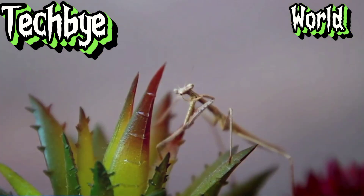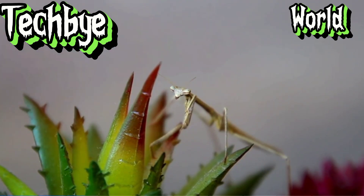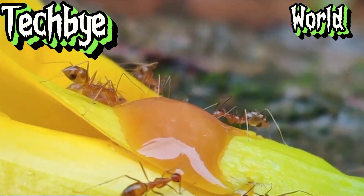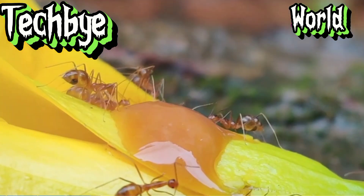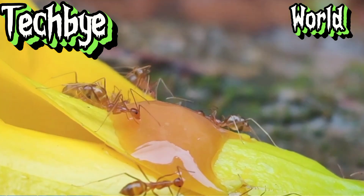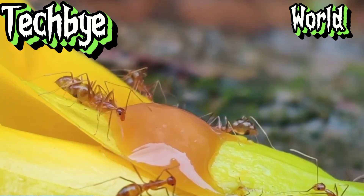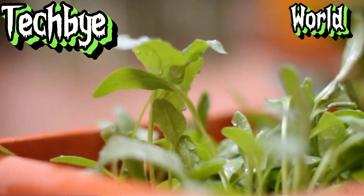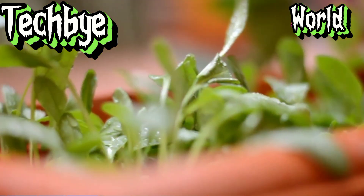Slowly, almost imperceptibly, the sundew's tentacles begin to curl inwards, drawing the helpless victim towards the plant's digestive glands. The digestive enzymes secreted by the sundew break down the insect's body, releasing vital nutrients that the plant absorbs through its leaves. From the glistening dewdrops to the slow, deliberate movements, the sundew is a master of its domain.